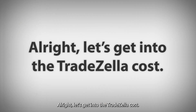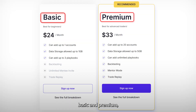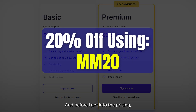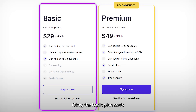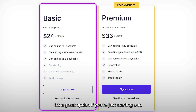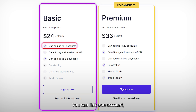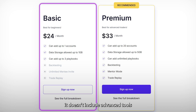Let's get into the TradeZella cost, because if you're like me, you want to know exactly what you're paying for. TradeZella offers two plans — basic and premium — and they're designed to meet the needs of both new and experienced traders. And before I get into the pricing, I want to let you know that you can get a 20% discount by using the code MM20 at checkout. The basic plan costs $29 per month if you pay monthly, or $24 per month when billed annually. It's a great option if you're just starting out. You can link one account, use up to one gigabyte of storage, and create three playbooks to track your trades. However, it doesn't include advanced tools like backtesting or trade replay, so it's ideal for those who need straightforward features to get started without feeling overwhelmed.